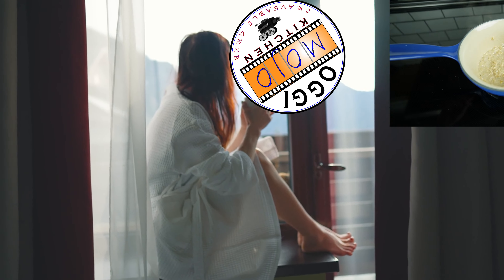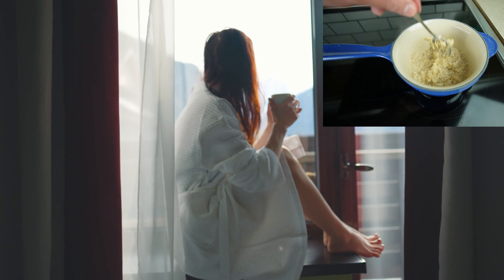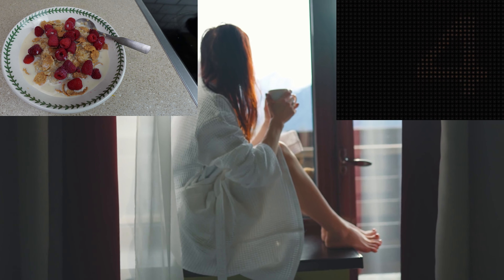It's time to start your day off right. This oatmeal is delicious — no more boring, plain breakfasts for you. We're making oatmeal that only takes five minutes and is delicious.